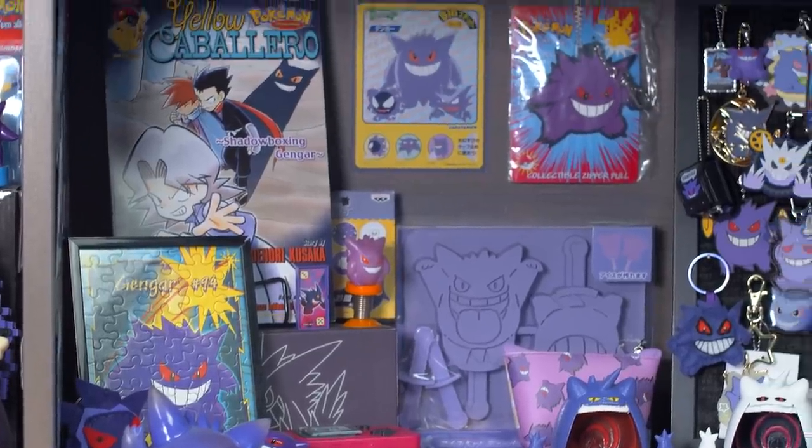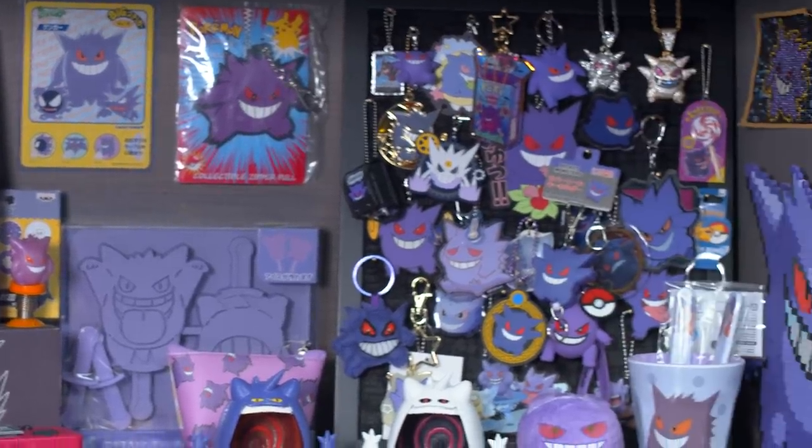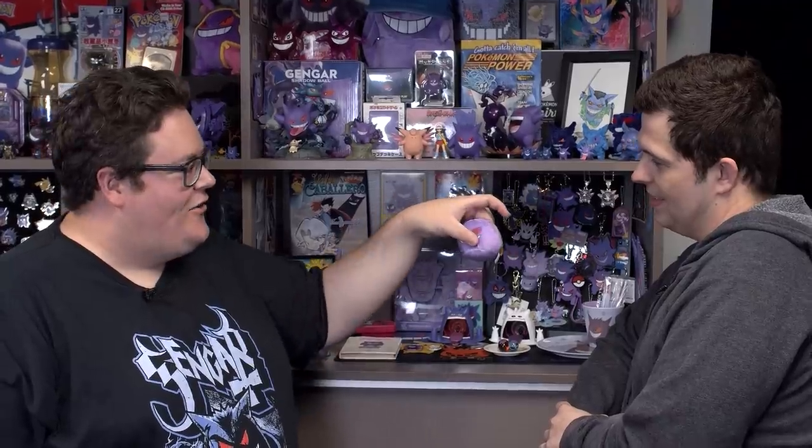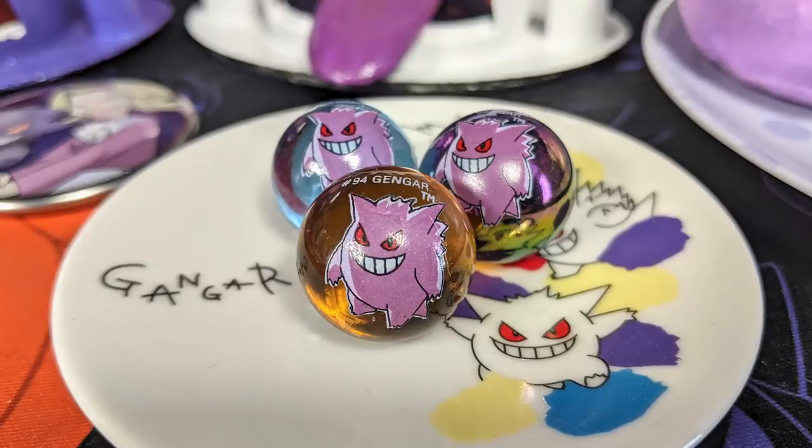This shelf is super random, but one thing I like is this Gengar dumpling — it's super soft. Would you like to hold my Gengar super soft dumpling? While I'm doing this video, I guess I don't have a choice. Is that not super soft? It is. Are these marbles? Yes, those are Gengar marbles. They kind of live on that plate so they don't roll everywhere.